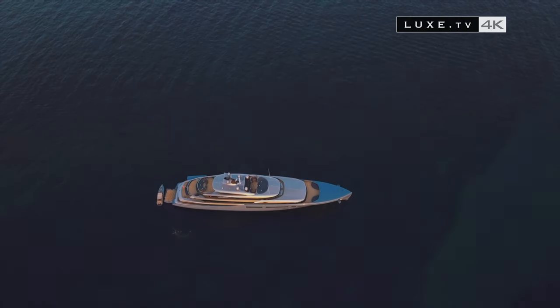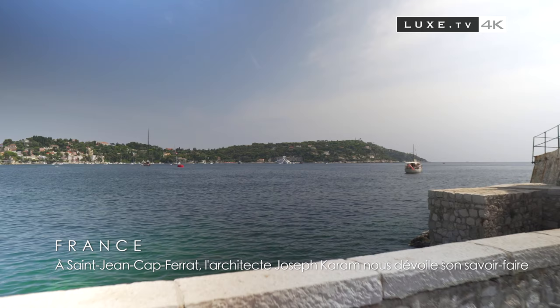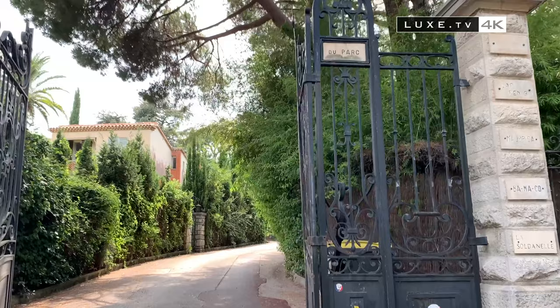Far from his native Lebanon, it's in France on the French Riviera that we met an interior designer with bright ideas: Joseph Karam. Located between Monaco and Nice, the peninsula of Saint-Jean-Cap-Ferrat is a green setting between land and sea where life is good.